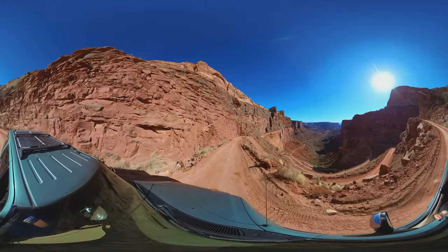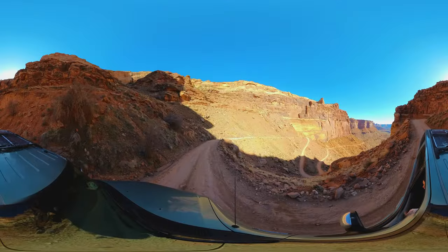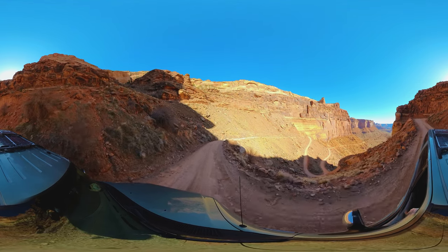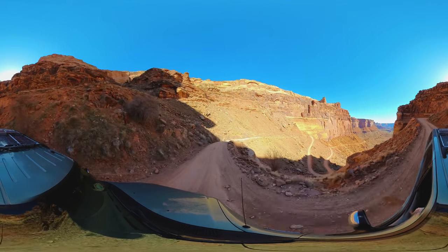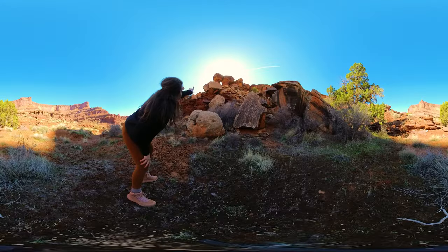Wow, that is a crazy turn ahead! You can see those cool hoodoos that are connected together.